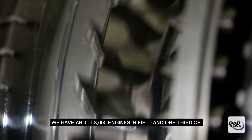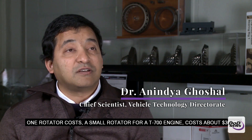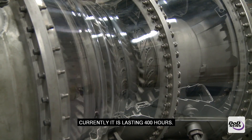We have about 8,000 engines in field, and one-third of those fielded engines are getting affected from the sand ingestion problem. One rotor costs — a small rotor for a T700 engine costs about $30,000. It's supposed to last 6,000 hours. Currently it's lasting 400 hours.